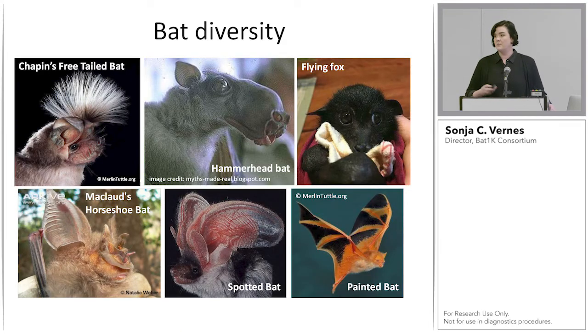We also see lots of other markers of diversity. Chapman's free-tailed bat has its own little mohawk to distribute scent to attract females. Many echolocating bats have very interesting facial features, like the nose leaves of the horseshoe bat used for echolocation. The hammerhead bat looks very unusual but does exist. We see bats with very large ears like the spotted bat, big-eyed flying foxes that people call sky puppies, and beautifully colored bats like the painted bat.